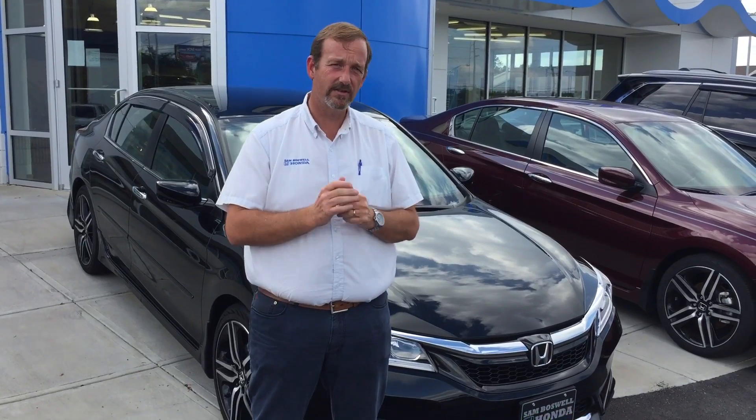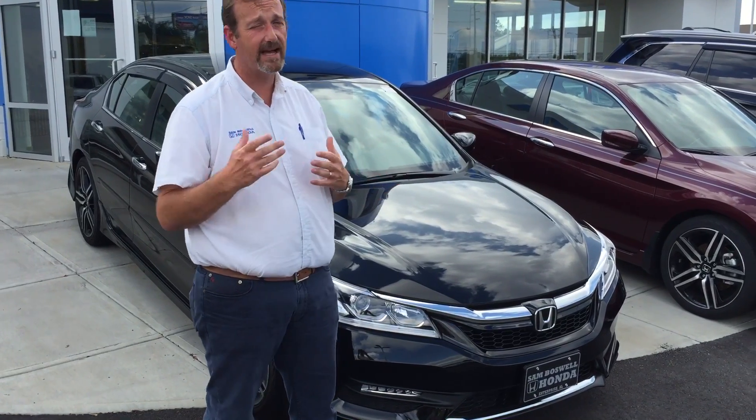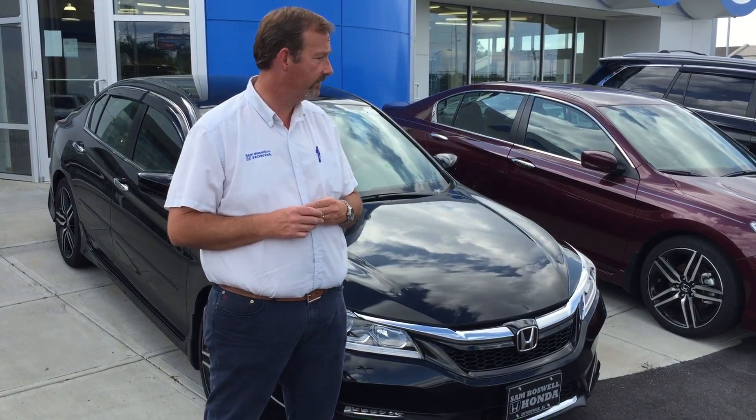Hey, Mr. Dinkins, this is Keystone at San Boswell Honda in Enterprise, Alabama. Thank you very much for sending in your lead on the 2016 Honda Accord EX. I just want to take a brief moment to introduce myself to you and let you know I've got several of the EXs in stock and available for immediate delivery.